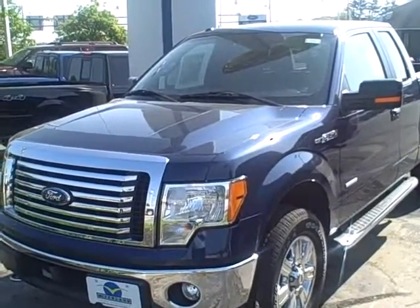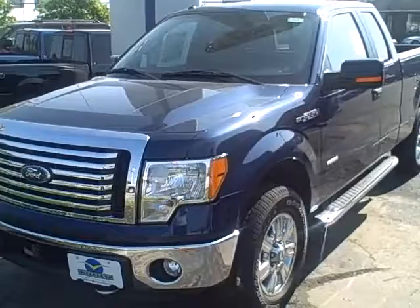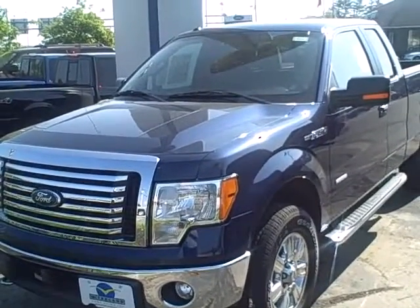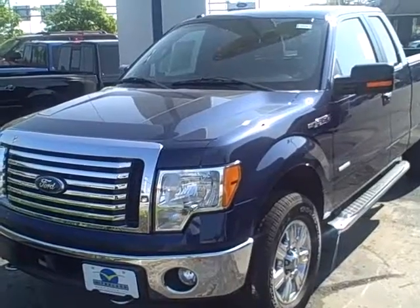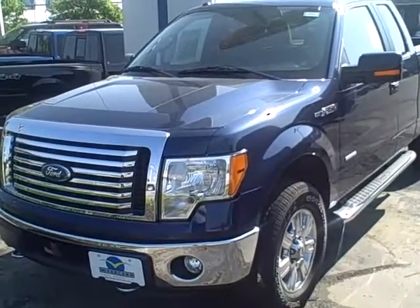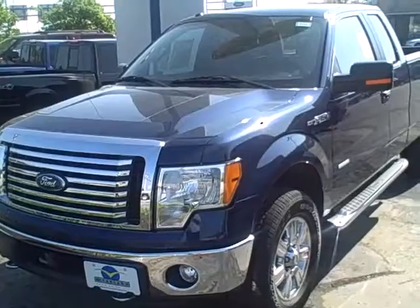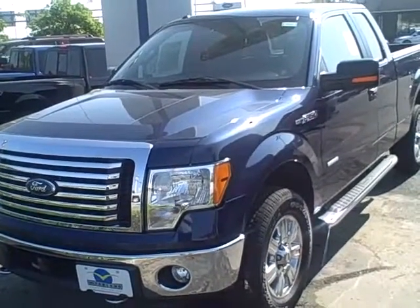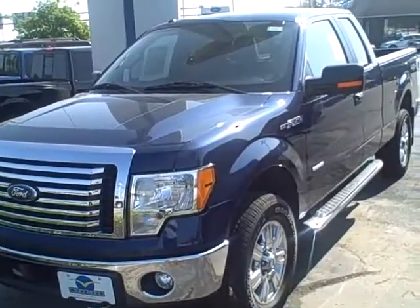Good morning Sam, this is Katie. I'm the internet manager here at McCormick Ford's internet division. I'm bringing you the 2011 F-150 4x4, dark blue with gray interior, super cab. This does come with an EcoBoost engine and it comes with options of an XLT Convenience package or an XLT Decker package.